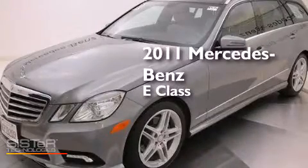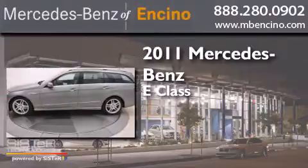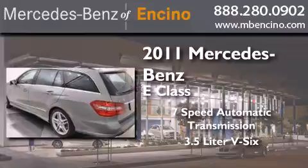This is a 2011 Mercedes-Benz E-Class. This car has a 7-speed automatic transmission and a 3.5-liter V6.